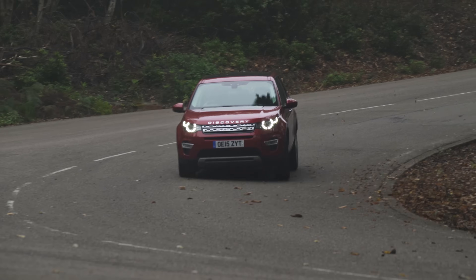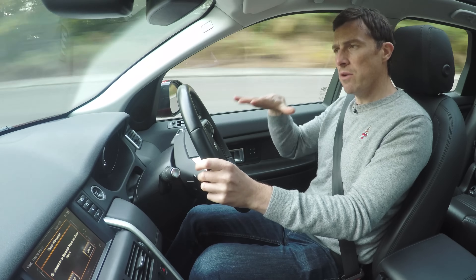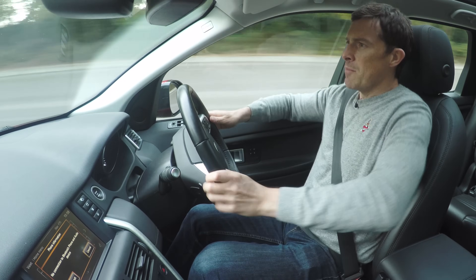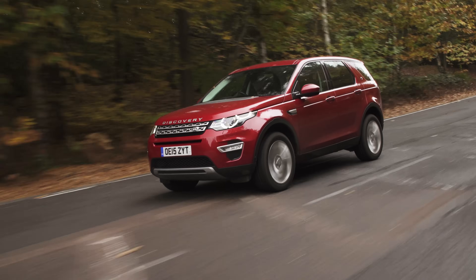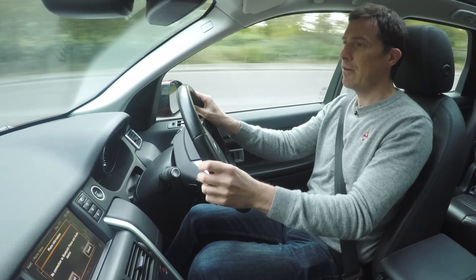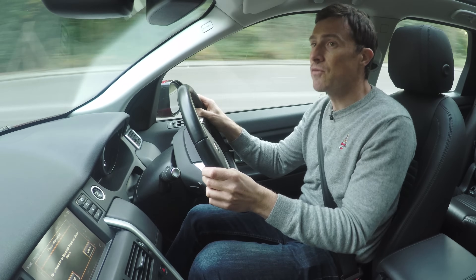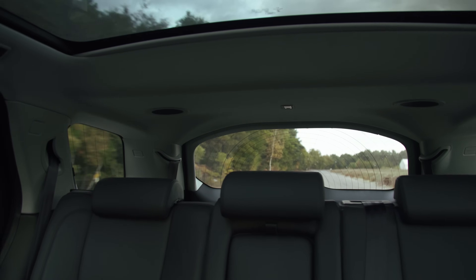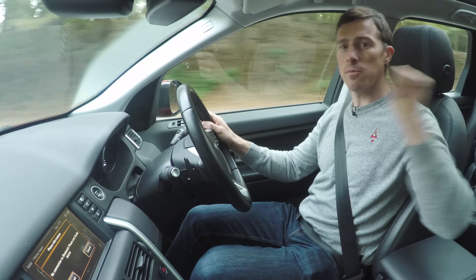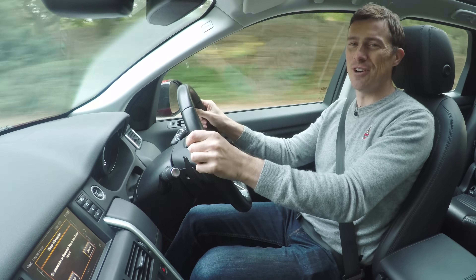One of the things I really like about the Discovery Sport is that you sit higher than you do in rival SUVs like a Mercedes GLC, which means you really feel like you're commanding the road, and it helps when navigating this big car through town. The only disappointment with visibility is the thick rear pillars and the rear window is quite small. Click up there to join me for a 360-degree passenger ride video.